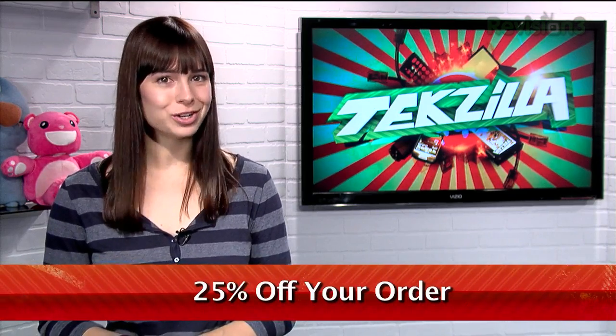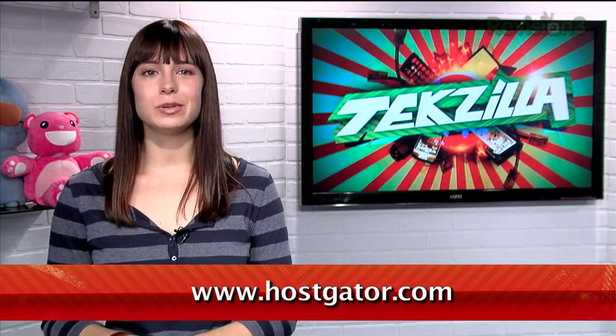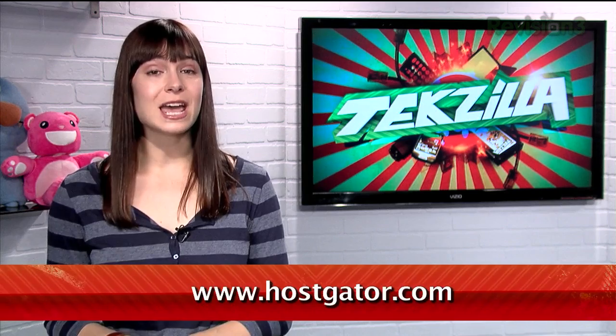HostGator servers are also 130% powered by wind energy. For Revision3 viewers, HostGator is offering 25% off your order, or your first month free. Just go to www.hostgator.com and enter the code TECHZILLA DAILY at checkout.